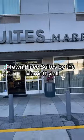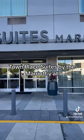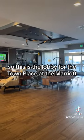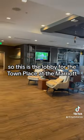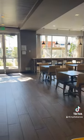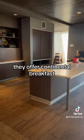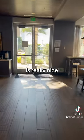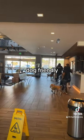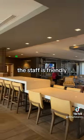Town Place Suites by the Marriott, y'all — really nice recommendation. This is the lobby: it's large and spacious. They offer continental breakfast. That's the entrance. It's dog friendly and the staff is friendly.